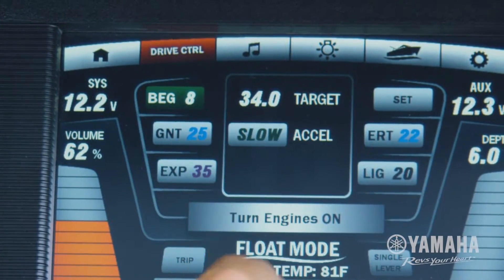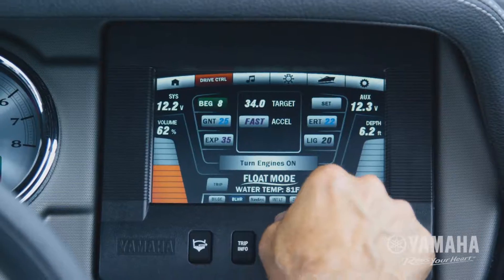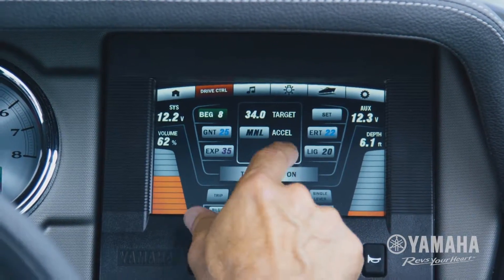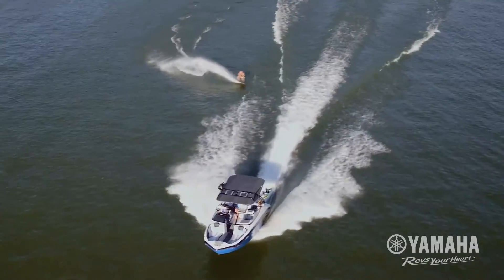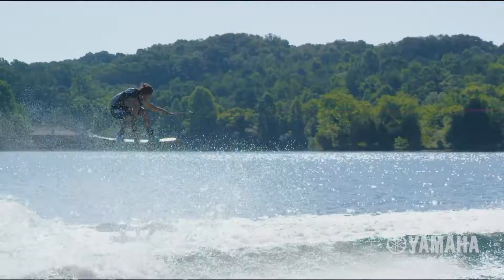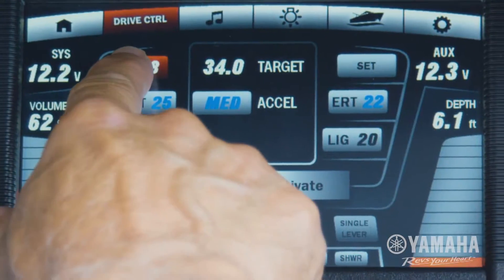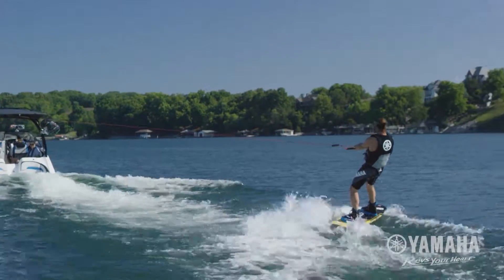Four factory-programmed acceleration profiles provide slow, medium, fast, and manual options — whether tubing, wakeboarding, or wakesurfing. Riders gain confidence knowing exactly how fast the boat is going to respond. Choose a profile, apply full throttle, and the boat accelerates at the preset speed automatically.